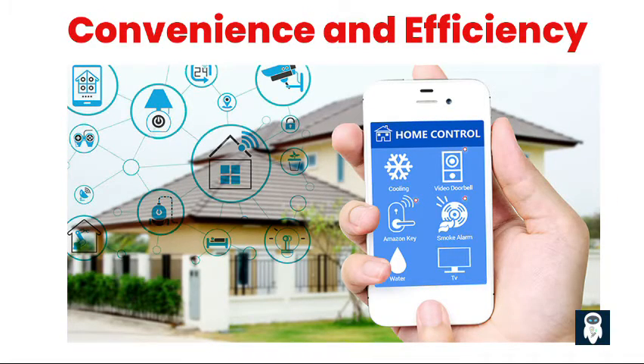One of the most significant benefits of a smart home is the convenience it offers. With the ability to control and monitor your home from anywhere, you can save time and effort by automating routine tasks. Forgot to turn off the lights before leaving? No problem — simply grab your smartphone and switch them off remotely. Smart homes also promote energy efficiency by allowing you to optimize energy usage and reduce wastage, saving you money on utility bills.